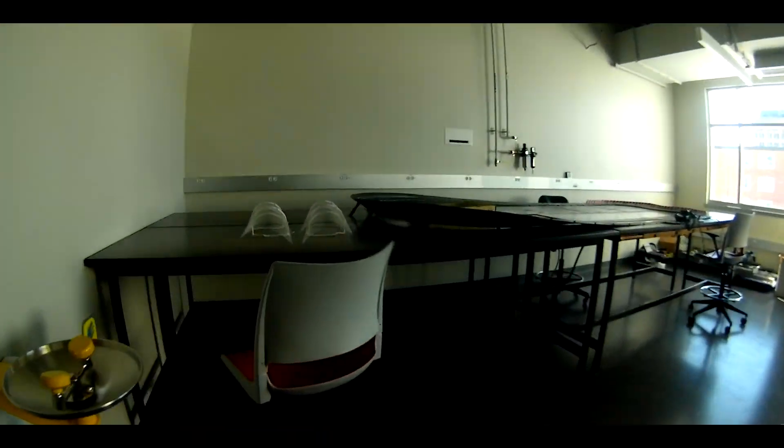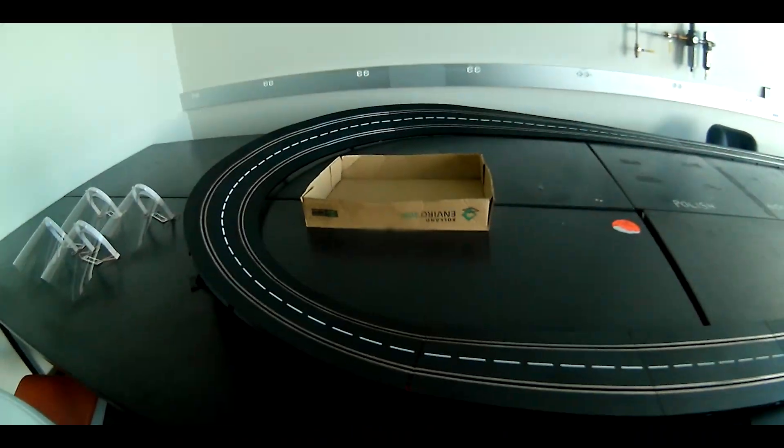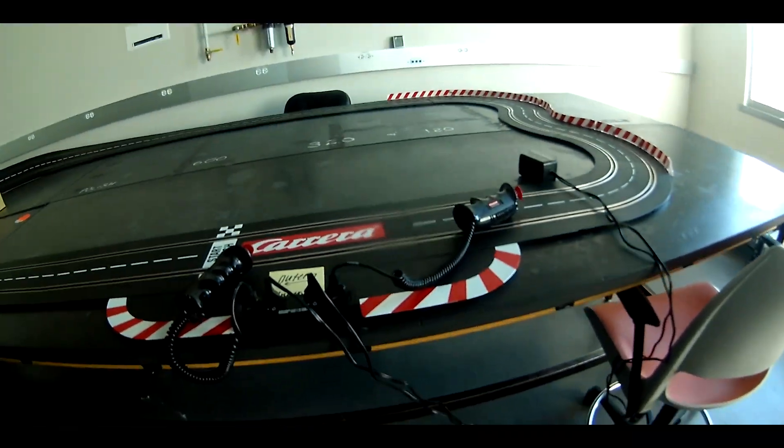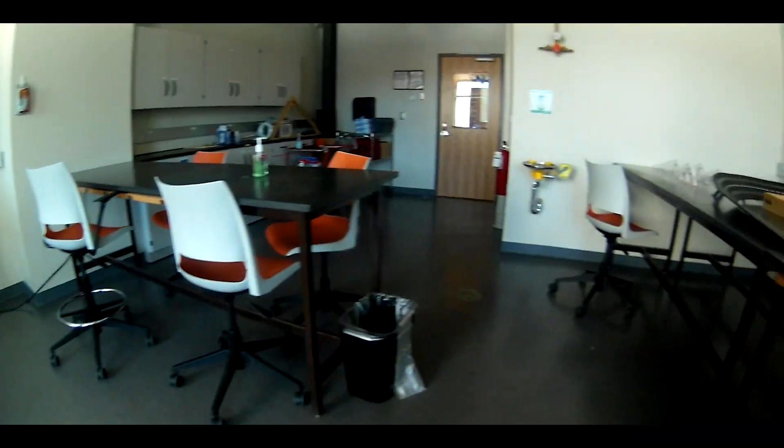This is also a mechanical engineering research lab. Classes are not directly held in this room either. This room is also used to work with other students and professors on a selected research topic.